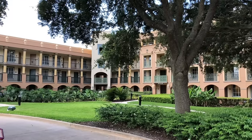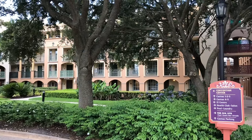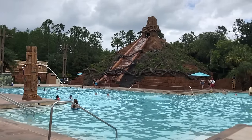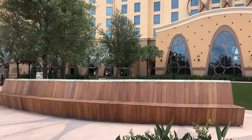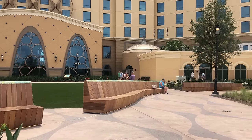Here's a super brief intro to Coronado Springs. It's a moderate resort — Disney World's middle-tier hotels. They're not the most expensive, they're not the most affordable. They also have more amenities than value resorts, which are the least expensive hotels, but not nearly as many amenities as deluxe hotels. This whole point of it being a moderate resort is really important when it comes down to whether it's worth it or not.